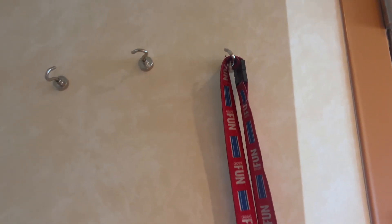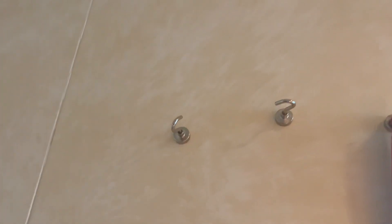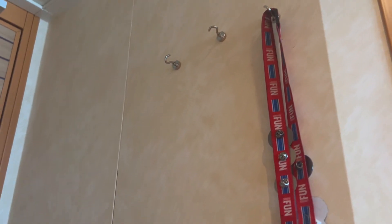Number eight thing I bring on every single cruise is wall magnets. Did you know your cruise ship wall is magnetic? I hang my lanyard right up on the wall — easy to keep track of when you get back to your room, just throw it up on the wall. It's such a fun way to put things up. I always bring wall magnets on every single cruise.